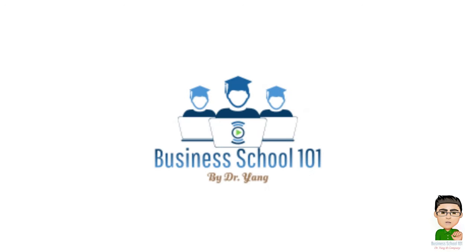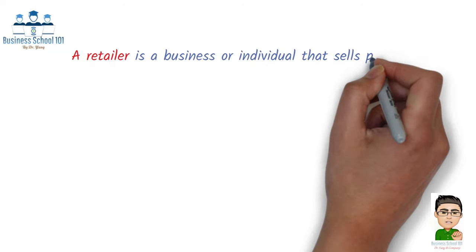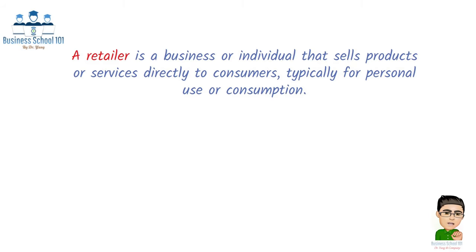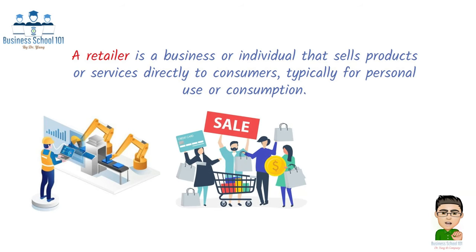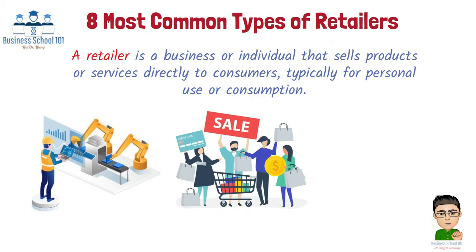Hello everyone, welcome to Business School 101. A retailer is a business or individual that sells products or services directly to consumers, typically for personal use or consumption. Retailers act as intermediaries between manufacturers or wholesalers and the end consumers, making products accessible and convenient for the public. In this video, we will explore the eight most common types of retailers that are part of our everyday lives.